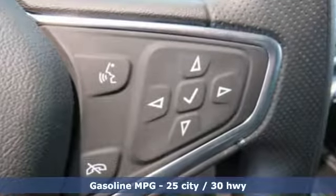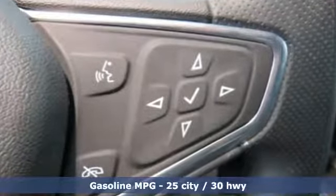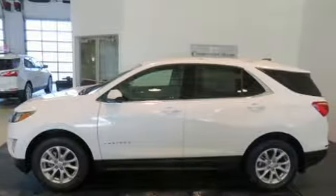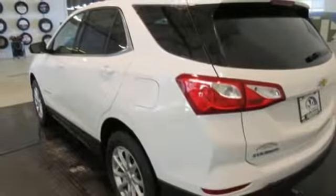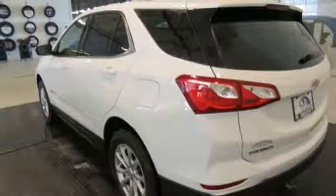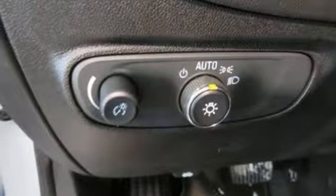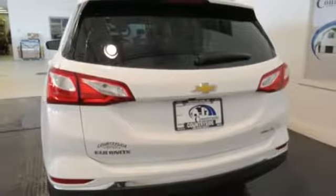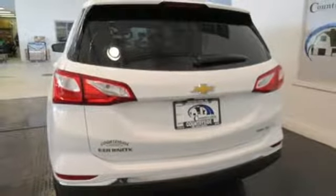Streaming audio, power heated mirrors, manual tilting steering column, configurable instrument gauges, doors and push-button start proximity key, manual telescoping steering column, turbo inline four-cylinder engine, active grille shutters, gas pressurized shocks, and automatic transmission.